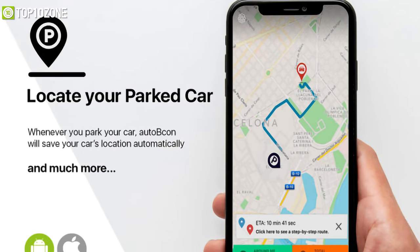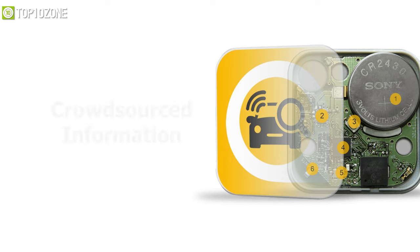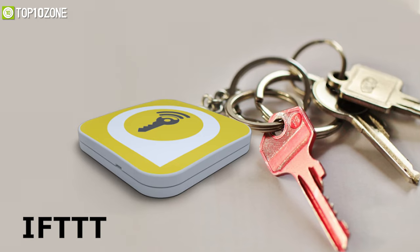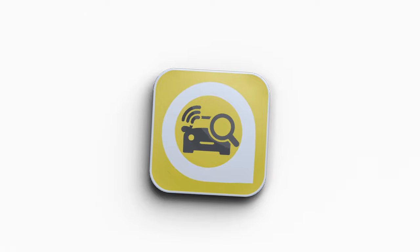Furthermore, you can use it to find your parked vehicle, locate available parking spots, and recover your stolen vehicle through crowdsource information. It is integrated with IFTTT technology, which allows it to be a programmable smart button that controls other connected systems or devices.